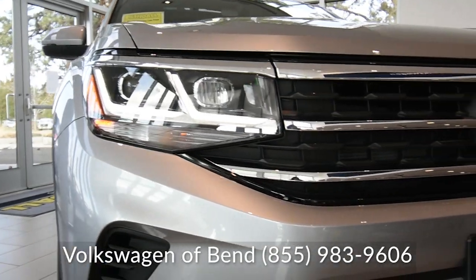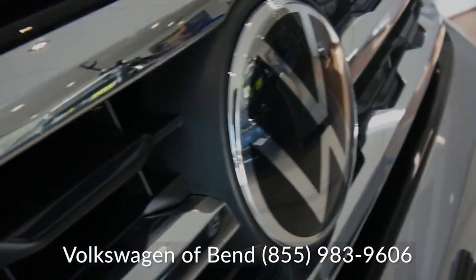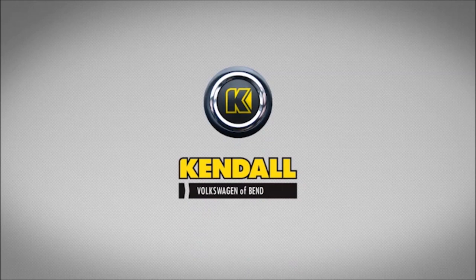Give us a call at Volkswagen of Bend if you'd like to stop by for a test drive. Visit Kendall.com. Let's start something great.